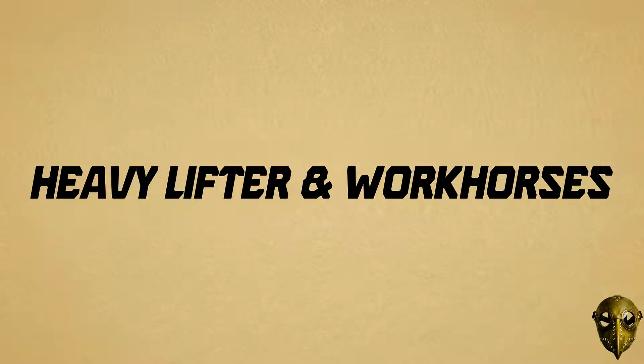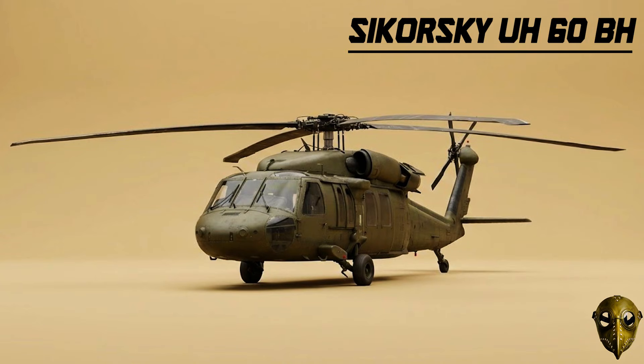Sikorsky UH-60 Black Hawk: In the late 1970s, the Army needed a successor to the Huey. The Black Hawk was the answer, designed to be incredibly crash-worthy while hauling 11 troops into the heart of the battlefield.